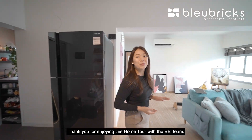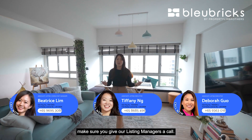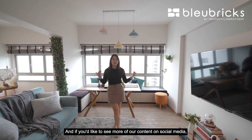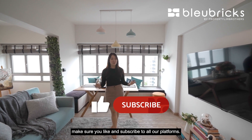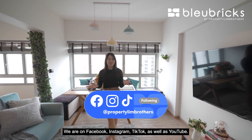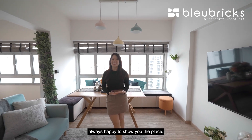Thank you for enjoying this home tour with the BB team. If you would like to see the unit in person, make sure you give our listing managers a call — the numbers are right here below. If you would like to see more of our content on social media, make sure you like and subscribe. We are on Facebook, Instagram, TikTok, and YouTube. My name is Stephanie, Blue Bricks by Property Lim Brothers — always happy to show you the place.